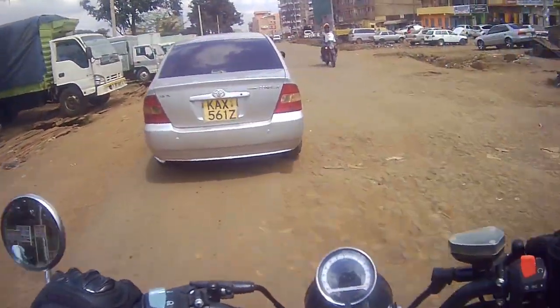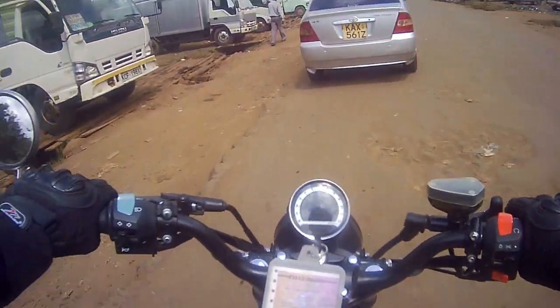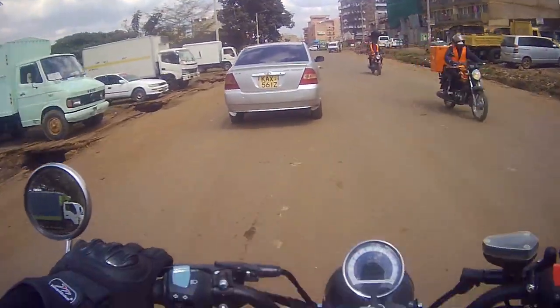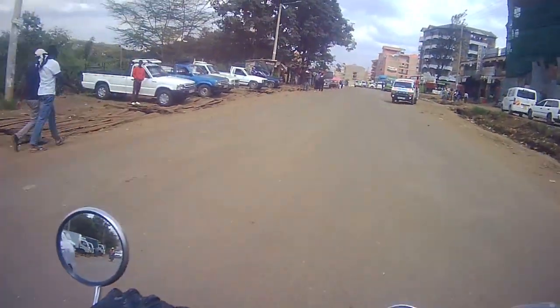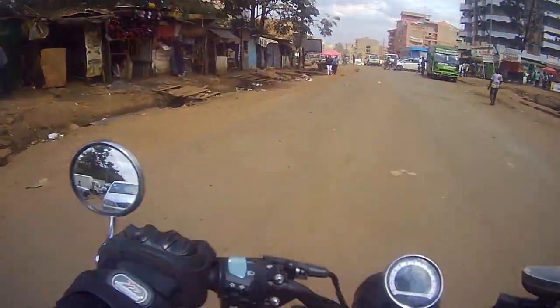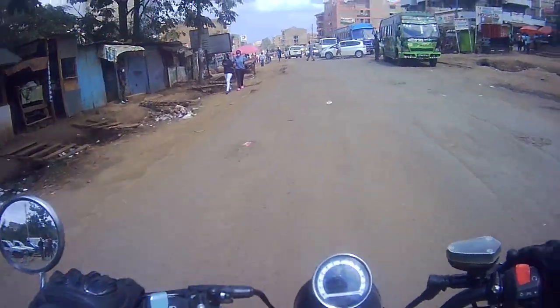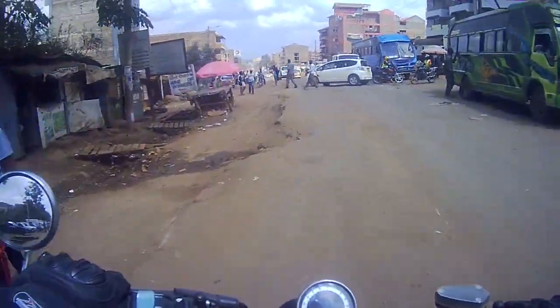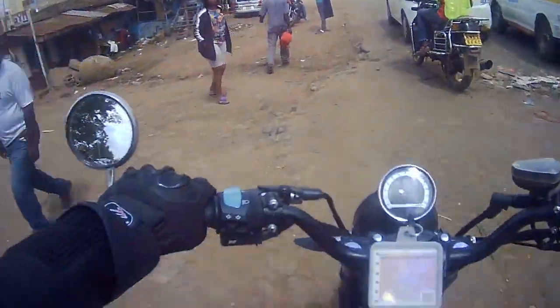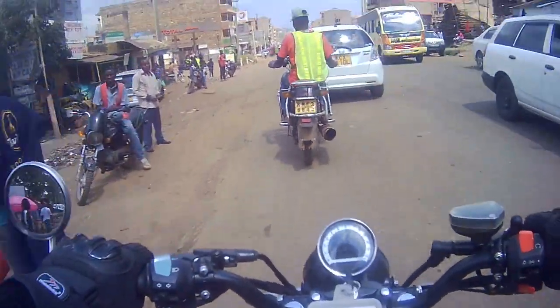Another con — or pro, depending on how you see it — is that the bike's parts can only be found at Birth Mobility. I think the diversity of parts is quite lacking, especially for a new brand of motorcycles here in Kenya, because if you're upcountry, getting some of the major parts can be quite a hassle.